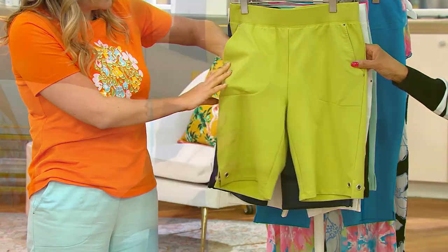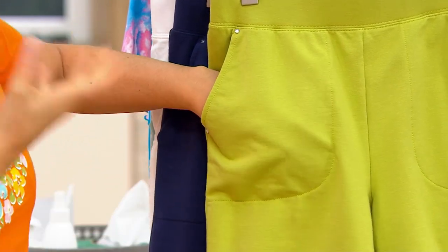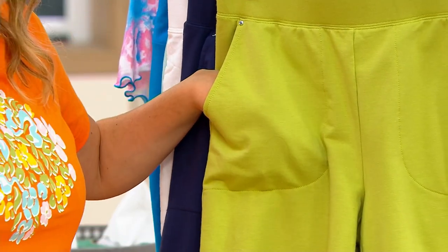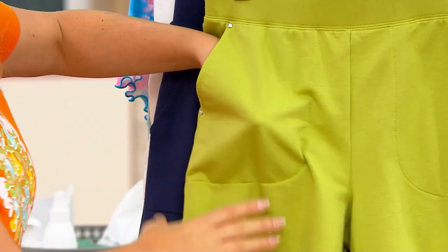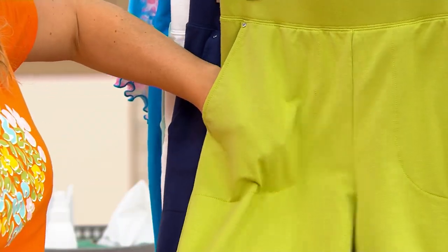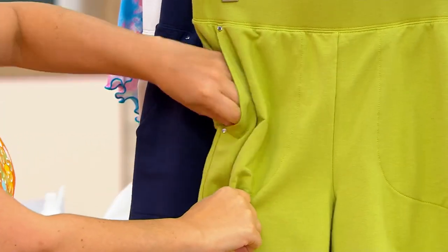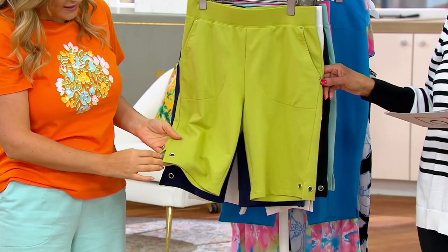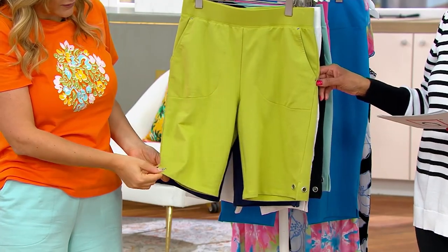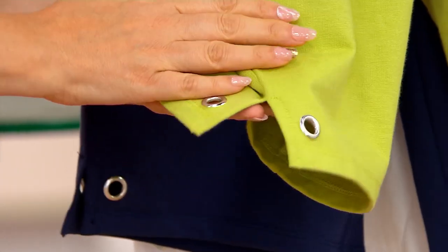We did our signature little rivet details at the pockets, and that gives it that little bit of chicness - it elevates the look. So it goes from sporty to more like an elegant sporty, is what I call it. And nice deep pockets that have stitched down pocket bags, which I appreciate. So the pockets are going to kind of pull out. Then you get to the bottom and you have a tiny little slit, which gives you a little bit of extra room, especially when you're sitting. And these really beautiful rivets on each side.